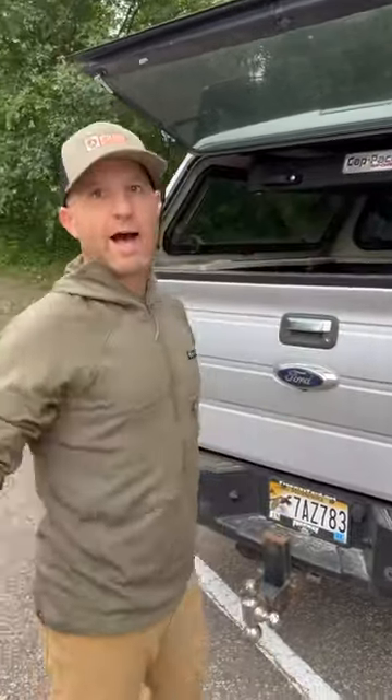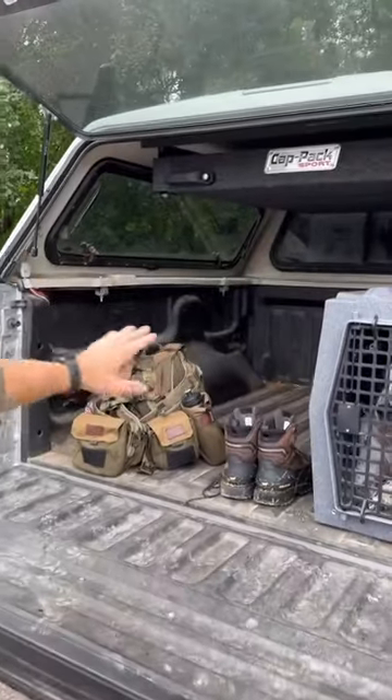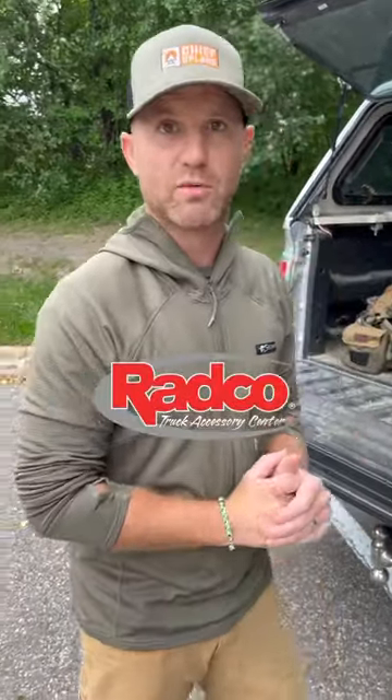It's completely out of sight, out of mind, and safe. I can lock it, and there's all the room in the back so I can put multiple kennels and a lot of gear. I had this mounted at a Radco store, which is where I would recommend going for it. Great addition to your hunting rig.